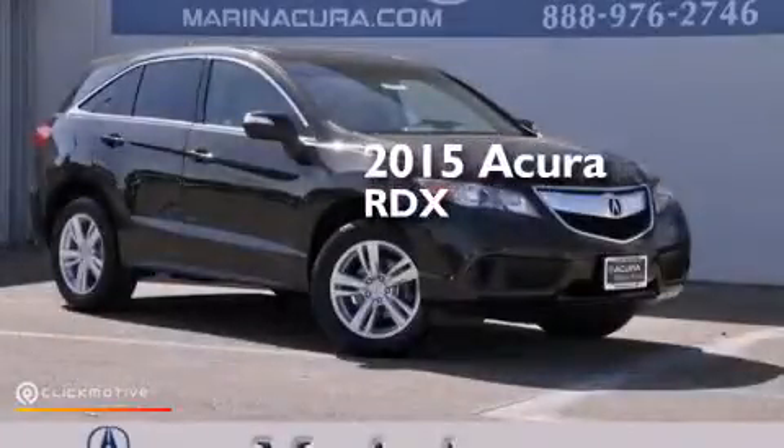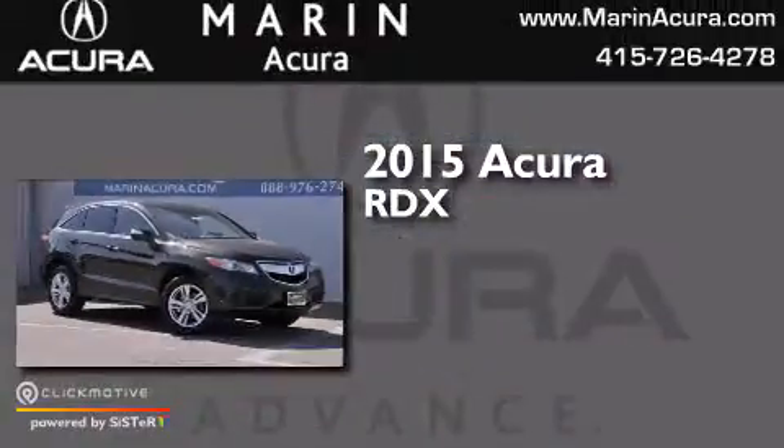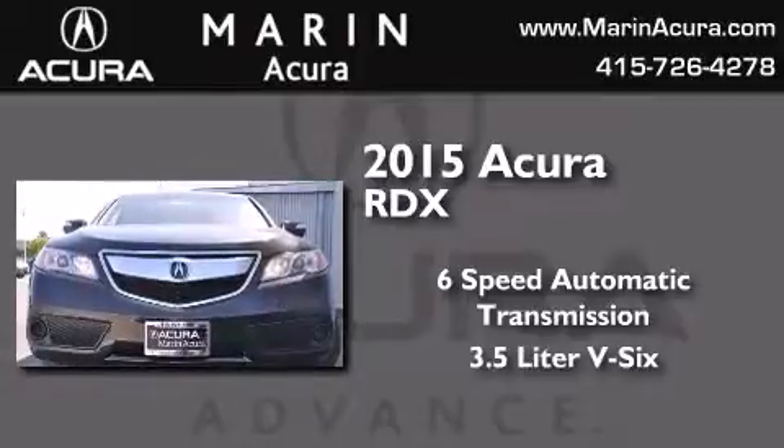This is a brand new 2015 Acura RDX. This crossover has a six-speed automatic transmission and a 3.5-liter V6.